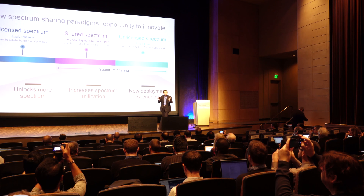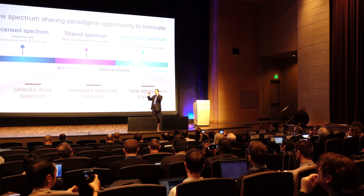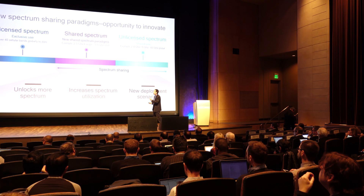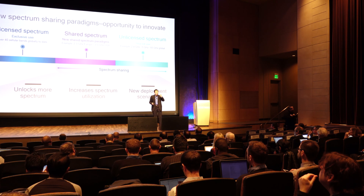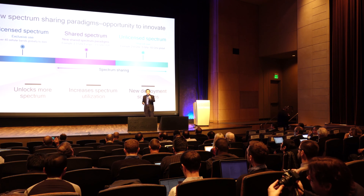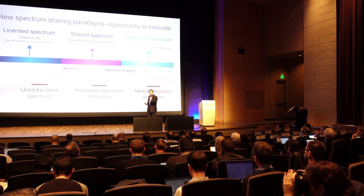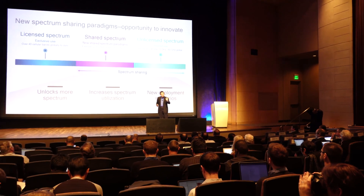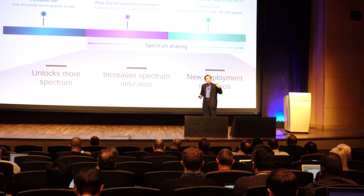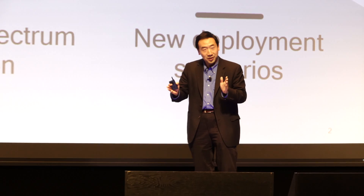Licensed spectrum means that from a government and regulatory perspective it has been cleaned up, brought to market, and auctioned to each of the carriers. Each carrier has exclusive rights to the spectrum and is responsible to guarantee the QoS for users. This type of spectrum has two key characteristics: high QoS controlled by carriers, and it takes a long process to bring to market — it's a very precious resource.